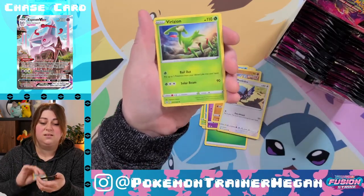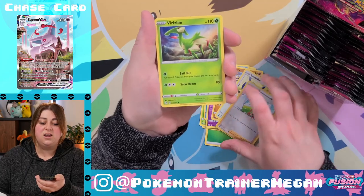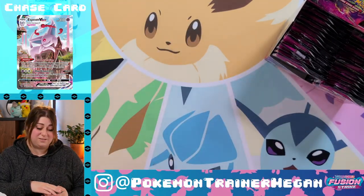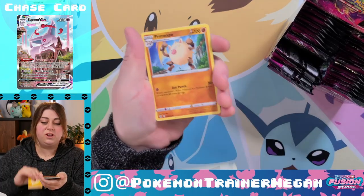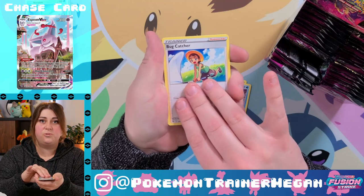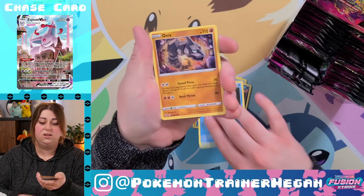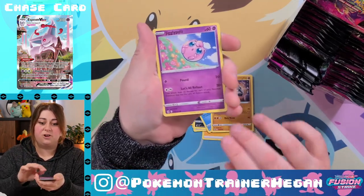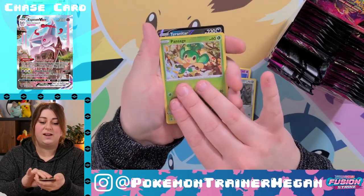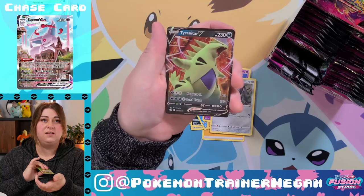Non-holo Virizion — not off to the best start, but we've got an entire booster box, it's fine. Word on the street is that maybe you're not 100% guaranteed a secret rare in your box anymore. I would know — I've never opened a booster box before. So I guess we'll find out. Tyranitar V, thank you very much.